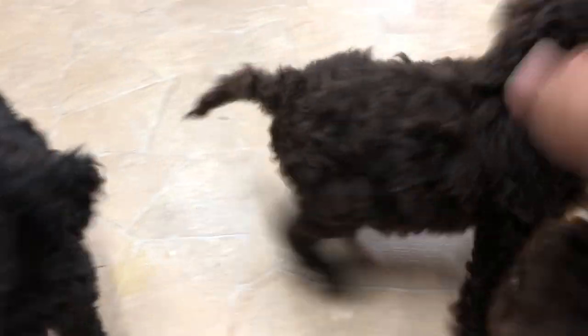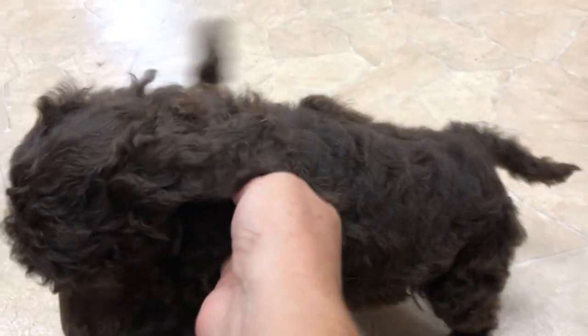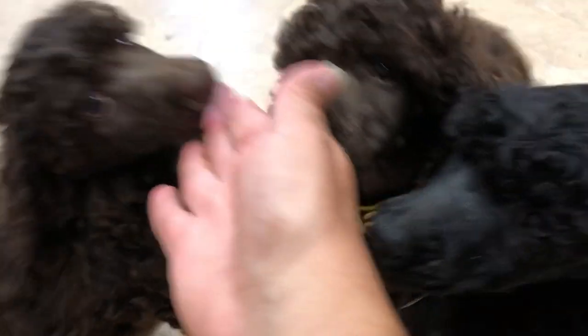And then this little girl who ended up still having a natural tail because it had a kink in it. It was either crop it really short or just leave it longer, so we opted to leave it a little bit longer since it has a little kink in it.